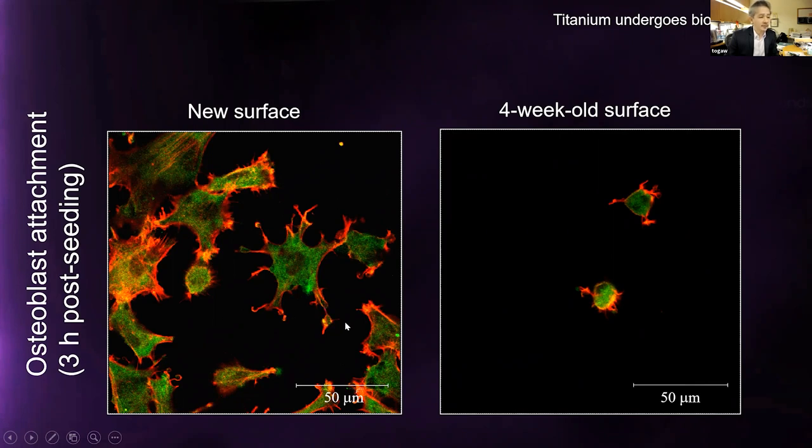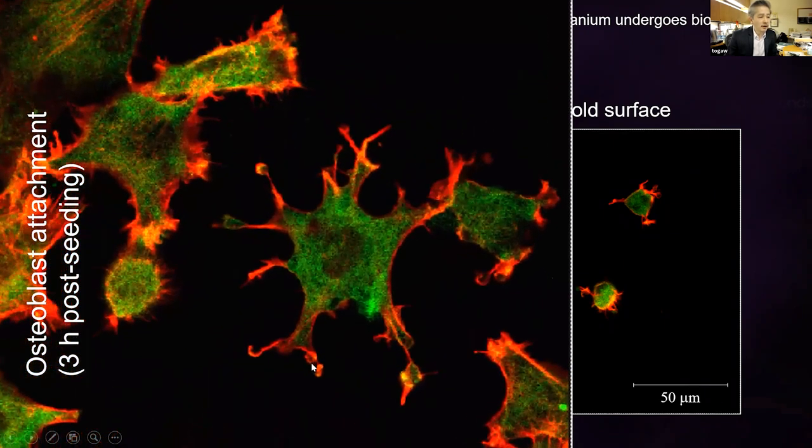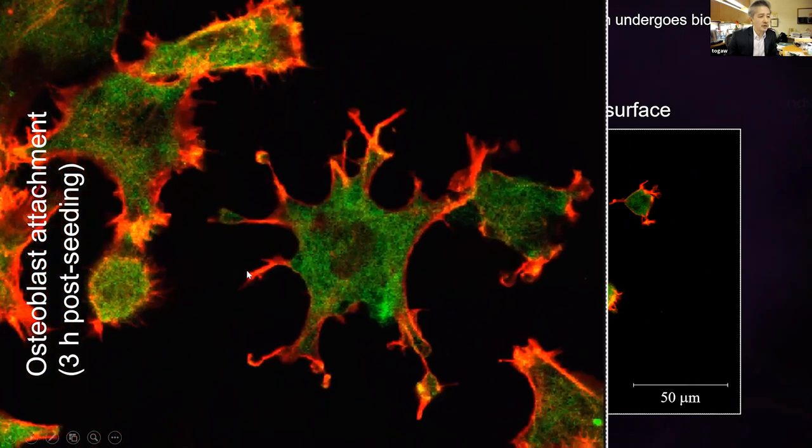More cells and expedited cell function — that's what we get just from using new surface compared to old. These cells will drive osseointegration, and you can easily imagine osseointegration will be larger and faster on new surface. Lamellipodia and filopodia — cell projections — had already started within three hours, which is really amazing from a cell biology perspective.